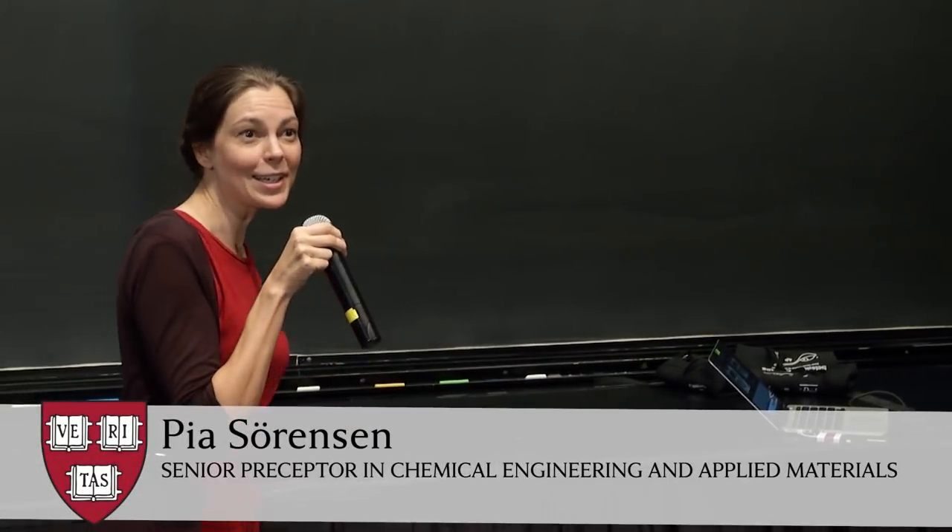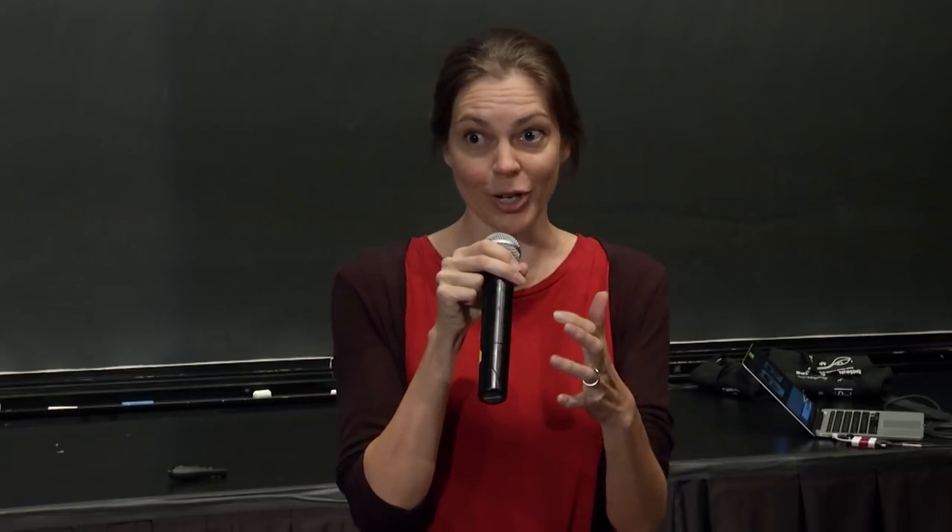Welcome, welcome everyone. Who is here for the first time? Wonderful. This is the Science of Cooking Public Lecture Series, and we do this every Monday at 7. Very soon I'm about to introduce Sander Katz, who is going to talk to us about all things fermentation. But first, I just want to put this into context.